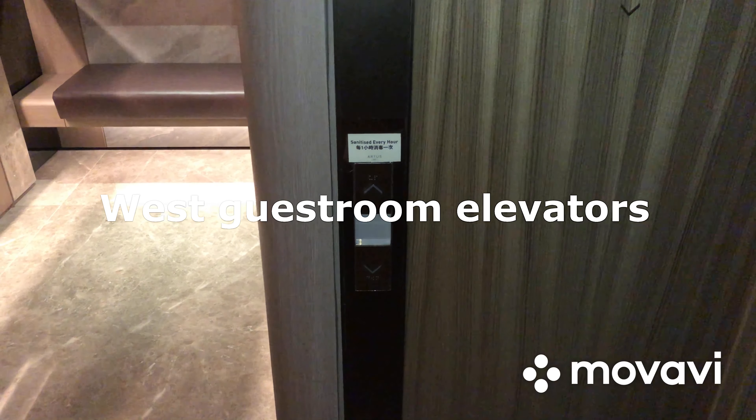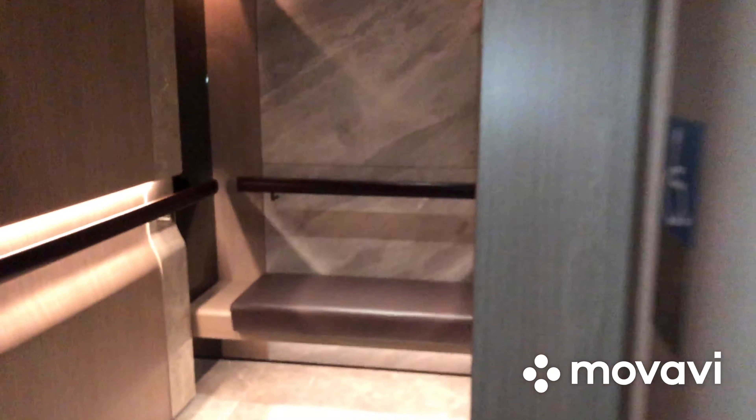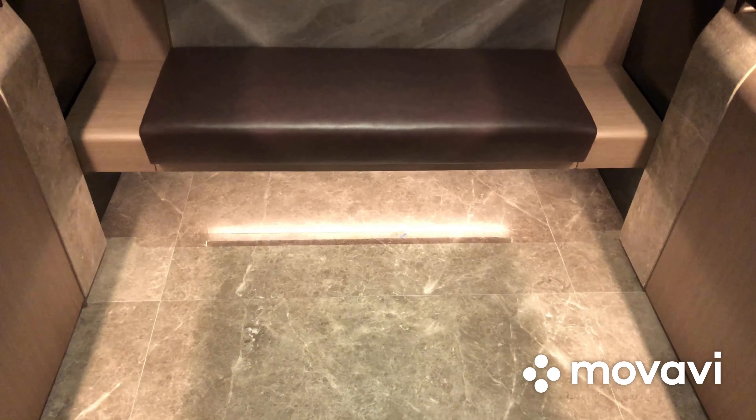Here we come to the West Guest Room Elevators at K11 Artis in Tsim Sha Chui, Hong Kong. These are also Schindler 5500 Traction Elevators and it's already here. Once again, this is a beautiful elevator cab with a seat inside.